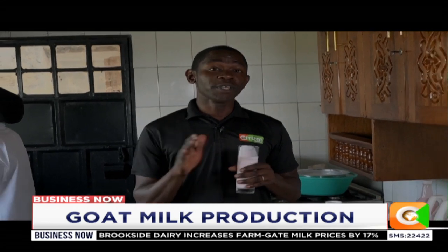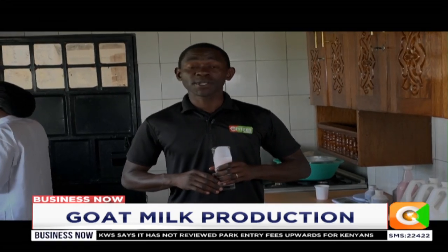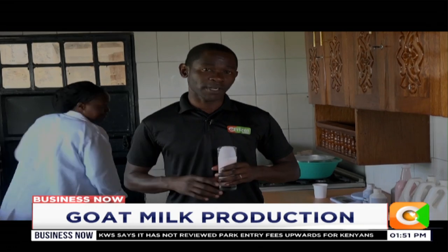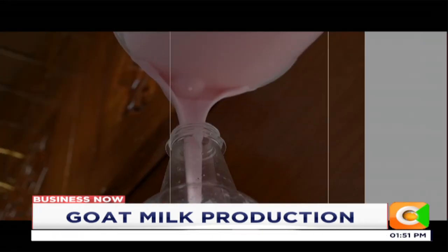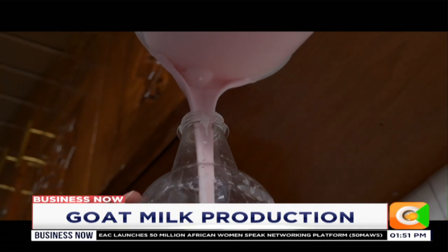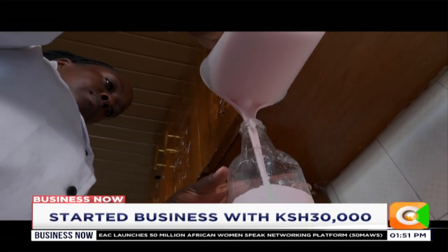The demand for unique, local, and more nutritious products remains high in the Kenyan market. And that's exactly what Marilyn, a small-scale farmer, is seeking to capitalize on in expanding her farming venture. She makes two kinds of yogurt — the regular one and the Greek one.